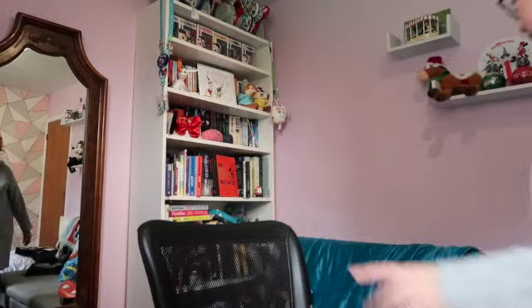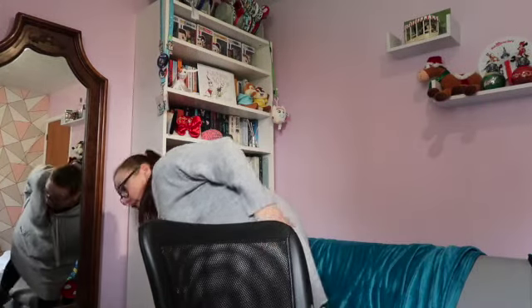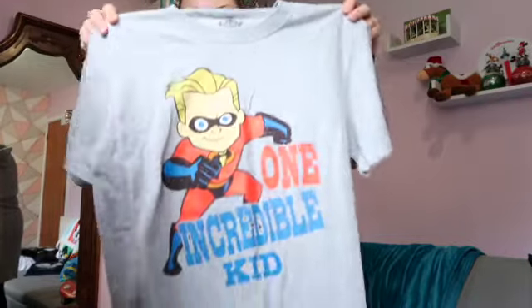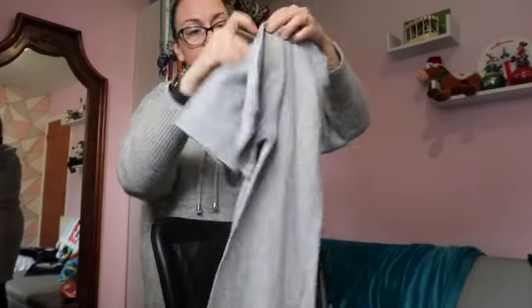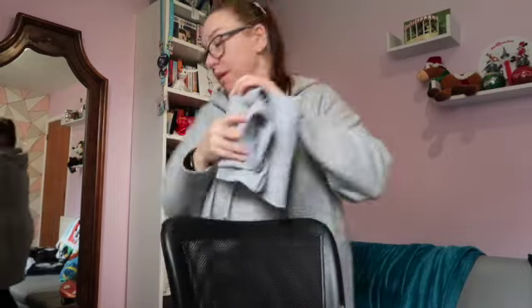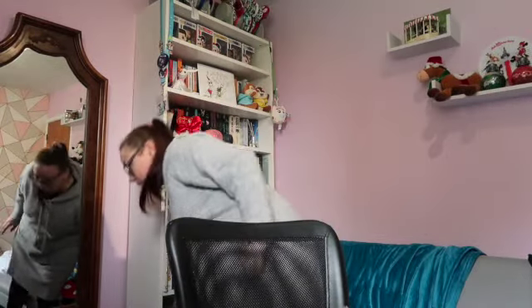I've got a t-shirt for Noah — this is in the sale in Noah's size. So he's the Incredibles kid at the moment. He's got that, and then I'll probably get them a few other bits — like I get Noah dairy-free little chocolates and stuff as well, which I did at Christmas.